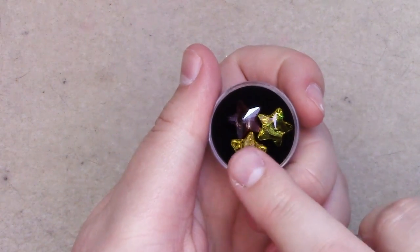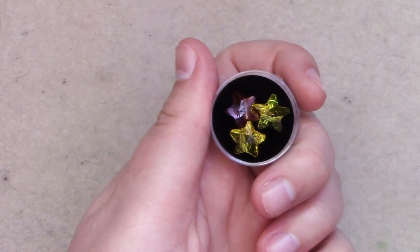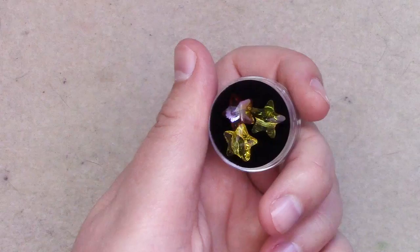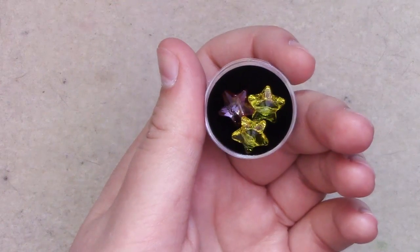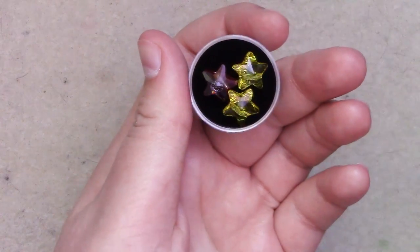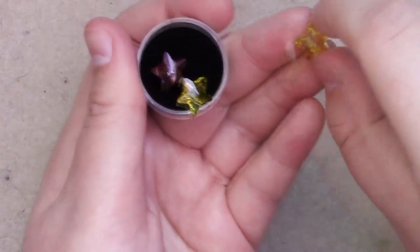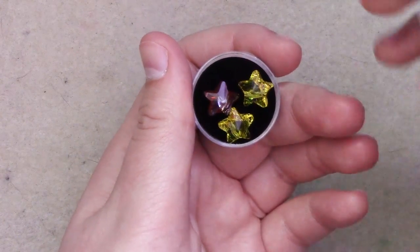Then I have these Starbeads. I think I got these as a freebie from Art Beads — they were like, 'have some free crystals to go with your order.' I've got one in Crystal Red Magma and two in — I'm going to guess Citrine. These shapes are kind of awkward to use, mostly because the hole is right here and it's not through the tip like you would kind of expect. So it's a little funny to work with.